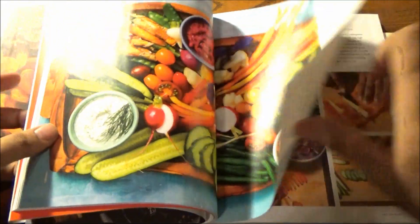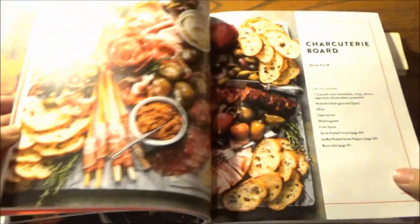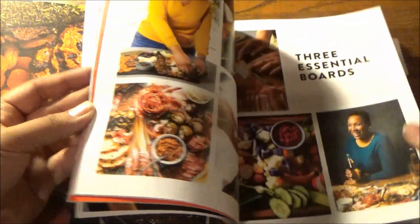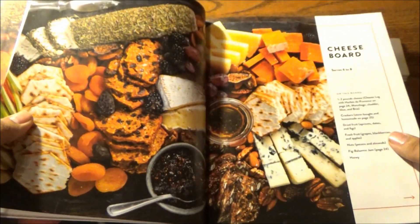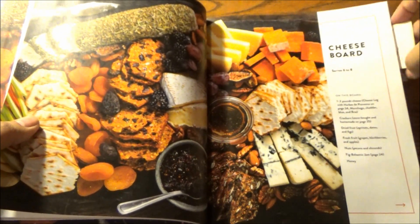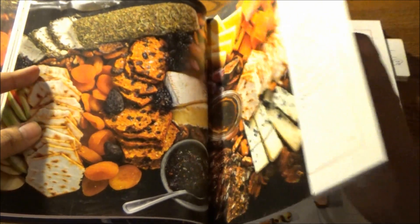So those are your crudités, this is your charcuterie board, and this is your cheese board — three essential boards to know about, all serving six to eight. That's the majority size range for a good number of these boards.